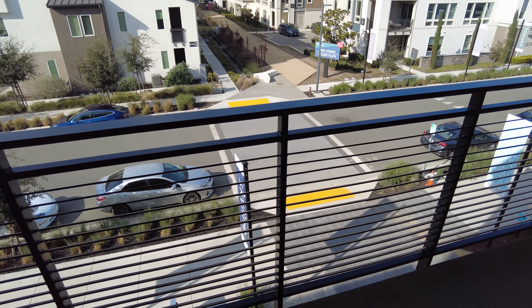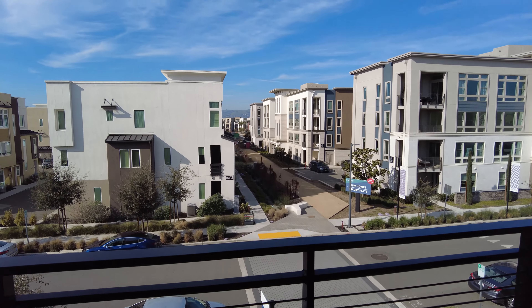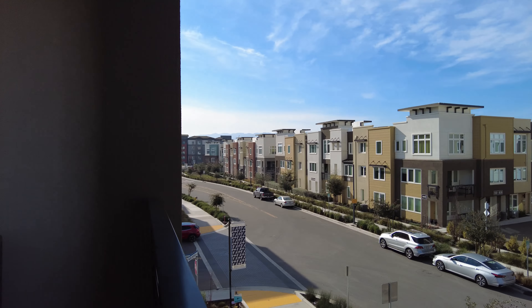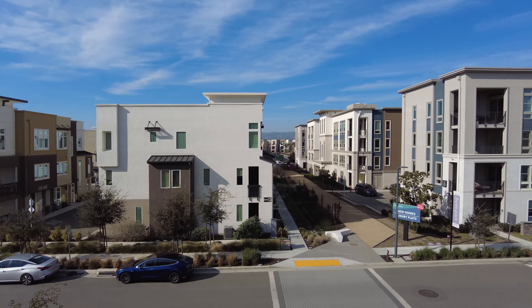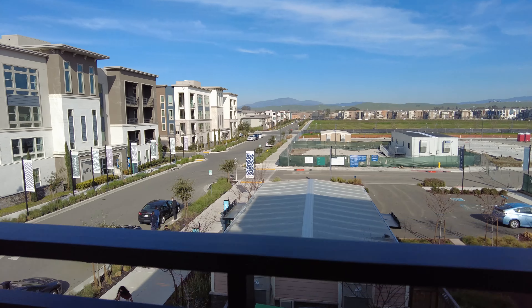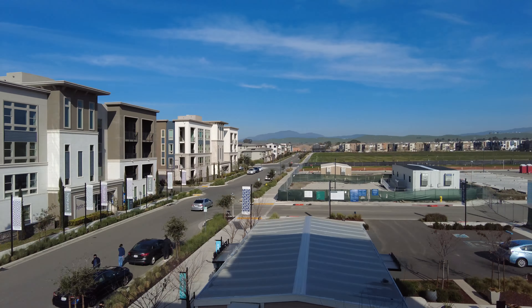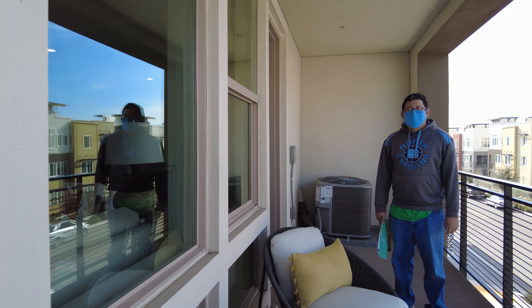Nice living room — similar to the one we just saw, but the wall's gray so it looks a little darker. Wait, this home is on top of the other home we just went to, right? Yes — because the view's exactly the same, but higher up. We didn't have a problem in front of the bathrooms.